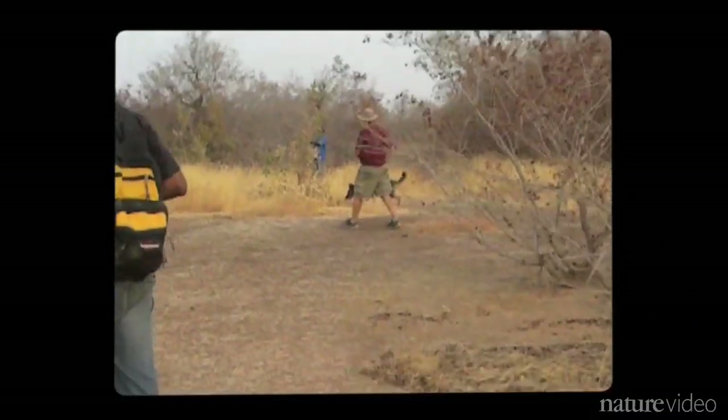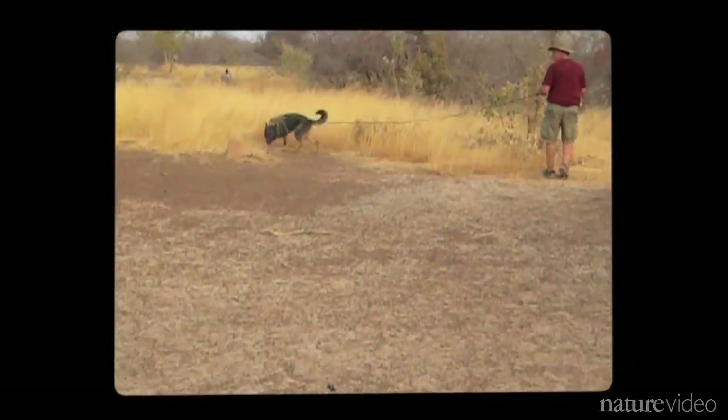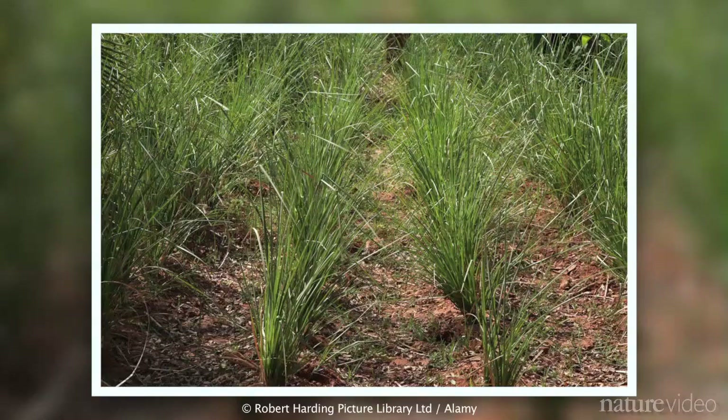The problem is, mosquitoes have no natural scent. For this unusual canine collaboration to work, the researchers had to give mosquitoes an odor. They chose vetiver, a grass that's not native to Africa. Its oil has an earthy smell that's pleasant enough to work with and lasts long enough to use in experiments.